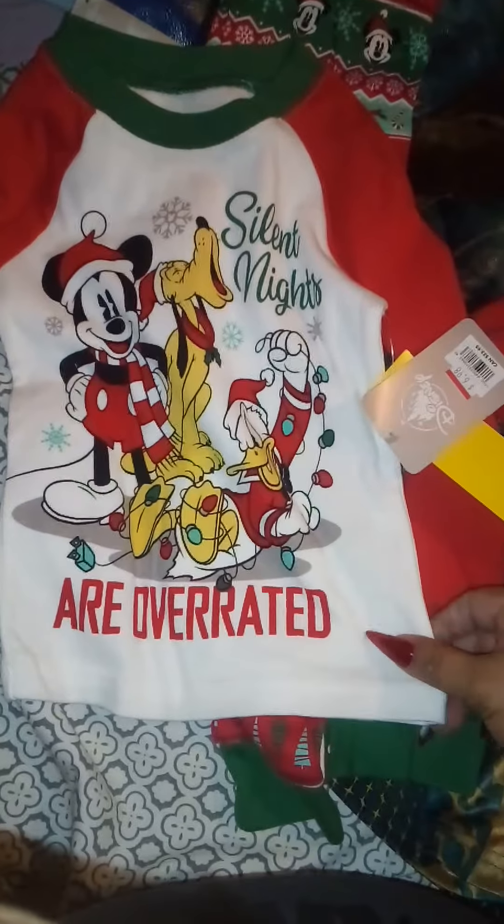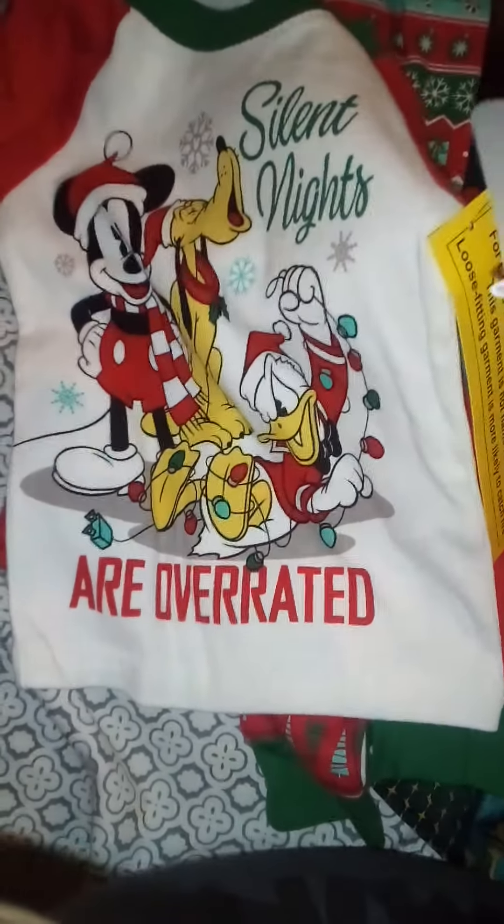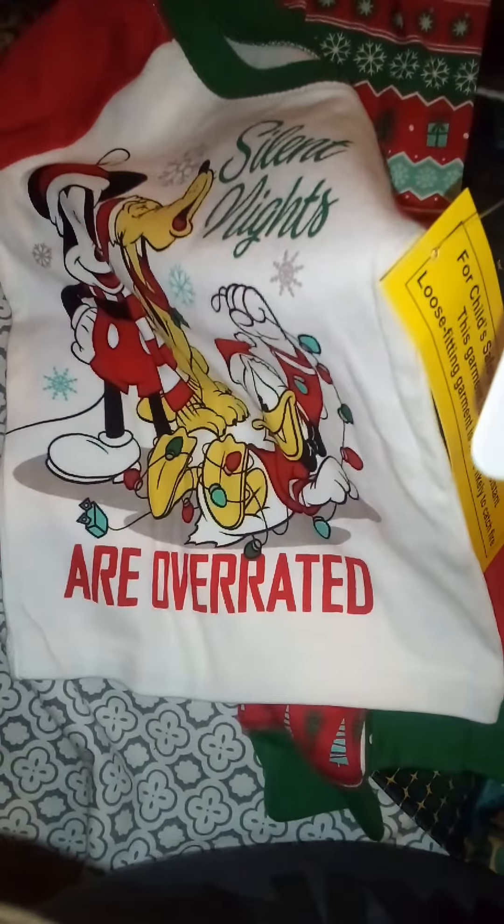For the baby we got this Star Wars sweater, size 4. It was originally $32.95 and we got it for $19.98 with 20% off.